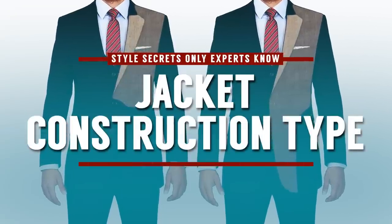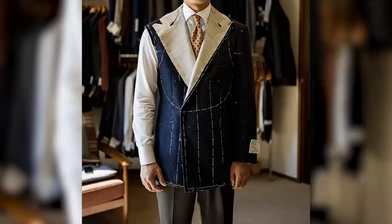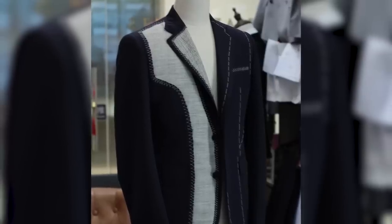This next style detail, if you know it, you're really going to come off as an expert — and that is understanding jacket construction types. Two main types: floating canvases and fused jackets. You're going to find hybrids between them, and many different makers construct floating canvases in different ways. I'll link to more additional information about this in the description. But if you start to understand this, you are going to be able to tell the difference between a great quality jacket, a good quality jacket, and a jacket that you probably want to avoid.